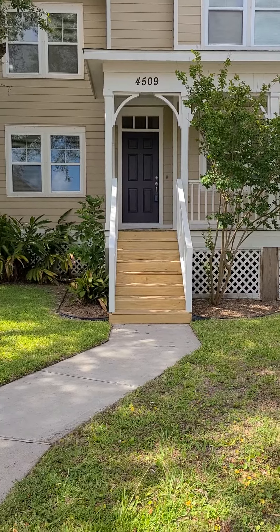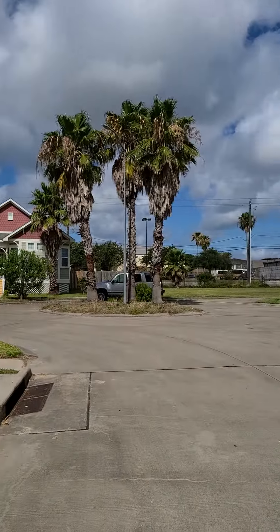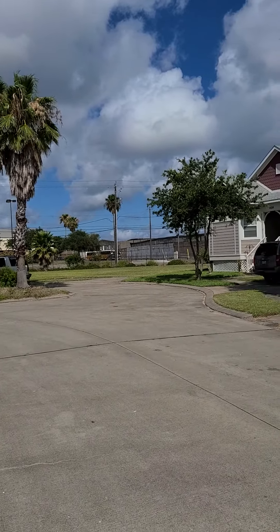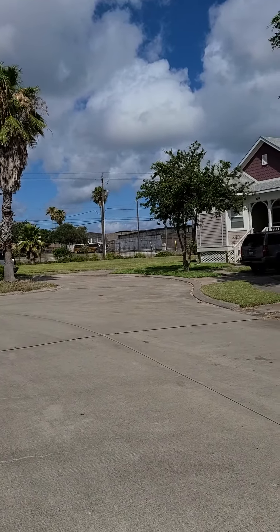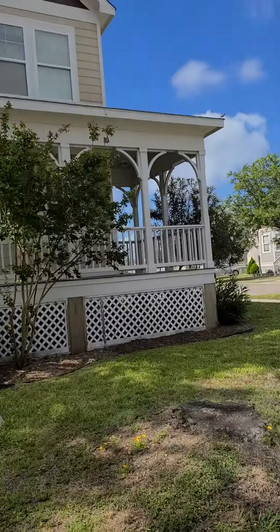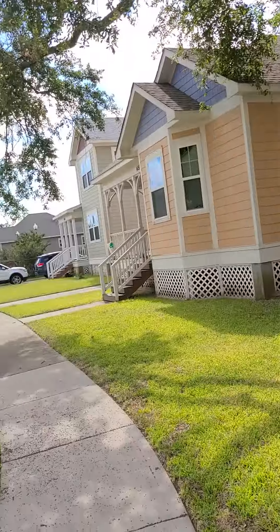I don't know if you remember where the old cotton gin was, off Broadway — it's just right beyond that. They built all these back around 2007 or so.